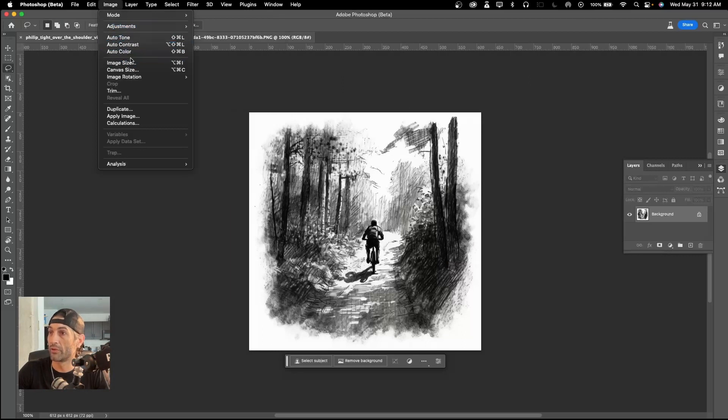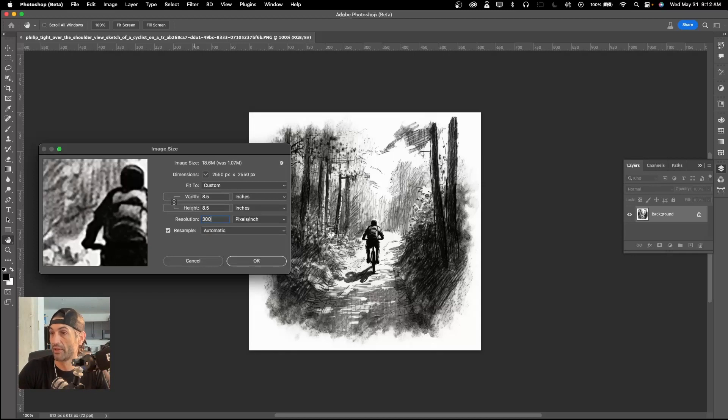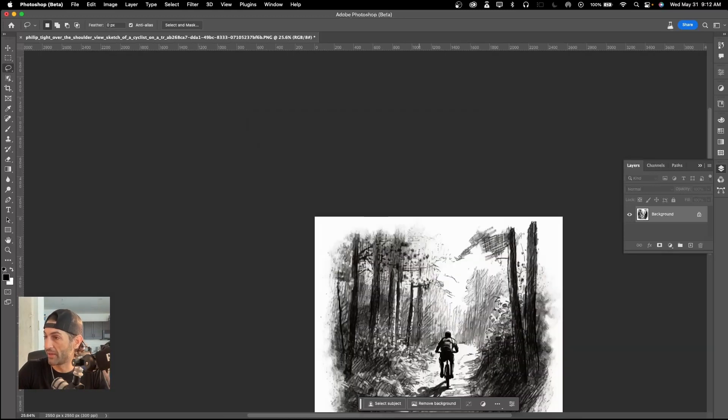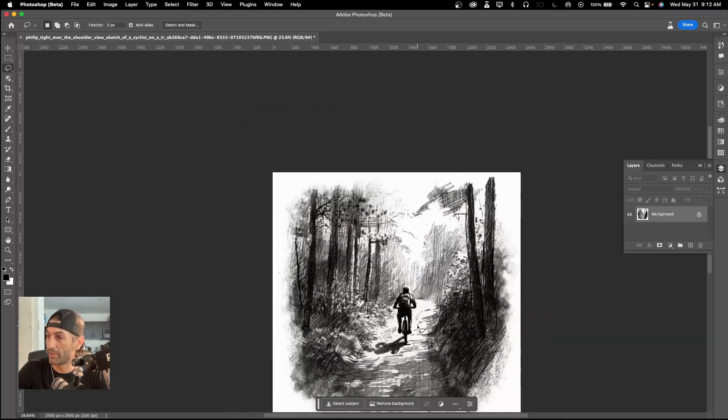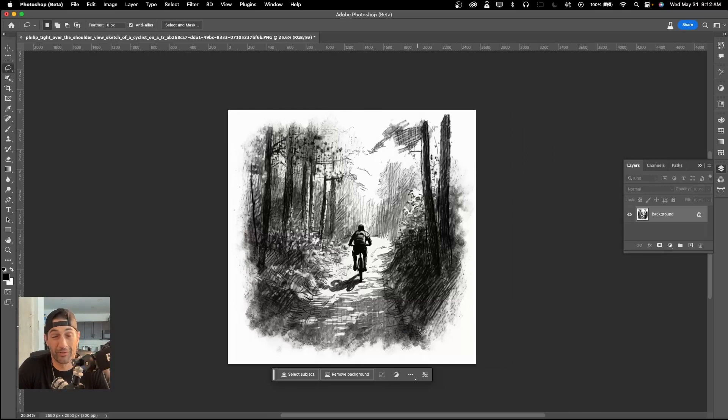As you may know, when you download from Mid Journey it's only at 72 DPI. So I'm going to go ahead and increase that — it doesn't necessarily increase the resolution but it gives me more pixels to work with and gives Adobe more pixels to work with, although I really don't think it matters. I could have probably done this without it.